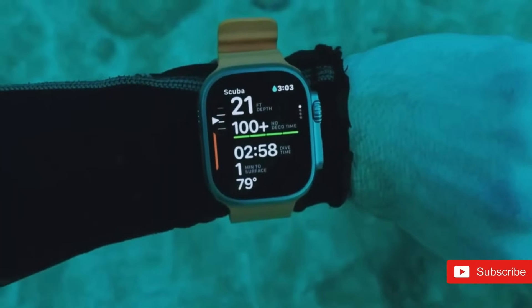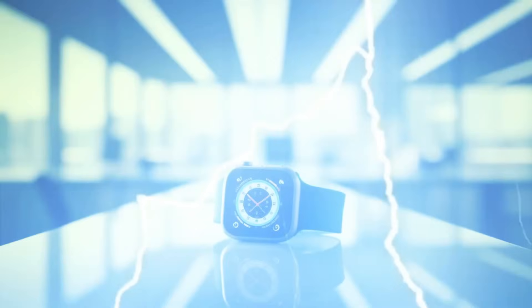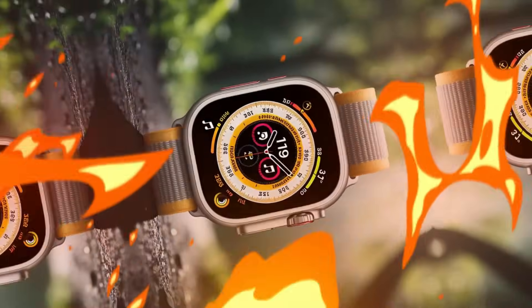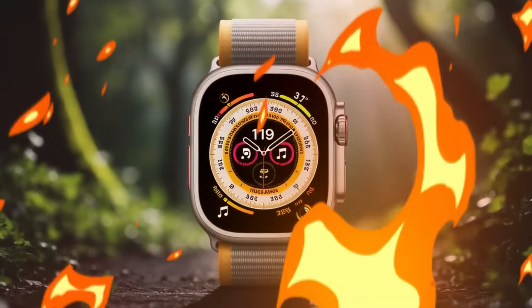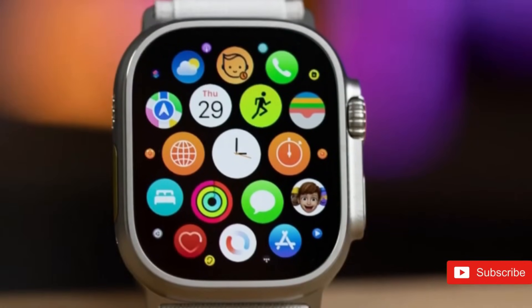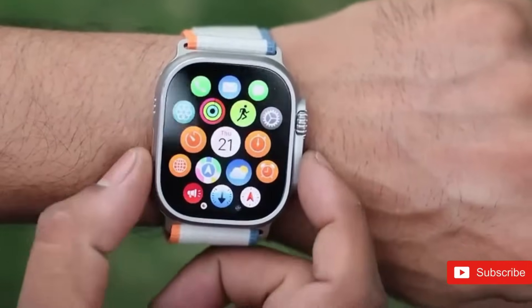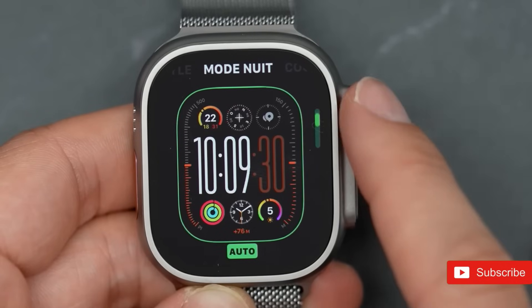At the center of the Apple Watch Ultra 3 is the highly anticipated S11 processor, which is promised to bring quicker processing rates and better overall performance. This next-generation microprocessor is also reported to enhance energy management, perhaps preserving or even expanding the 36-hour battery life of its predecessor. This enhanced efficiency would assist customers who depend on the watch for intense tasks such as fitness monitoring, navigating in remote places, or multitasking.